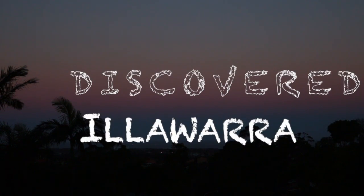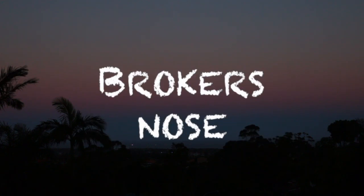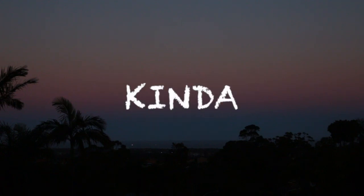There is nothing to fear. Hey guys, welcome to episode 2 of Undiscovered Illawarra. Today we're going to be checking out Brokers Nose, which is one of the lesser known lookouts around Wollongong, and let's see how it goes.